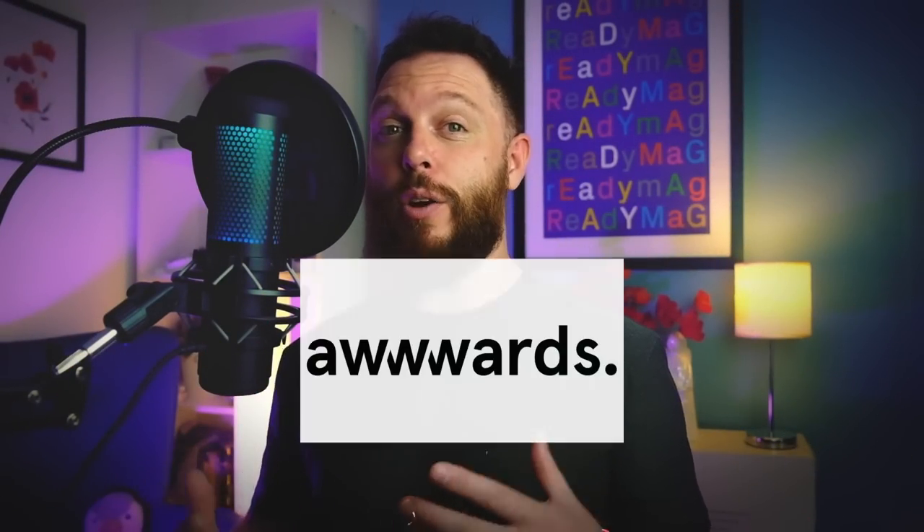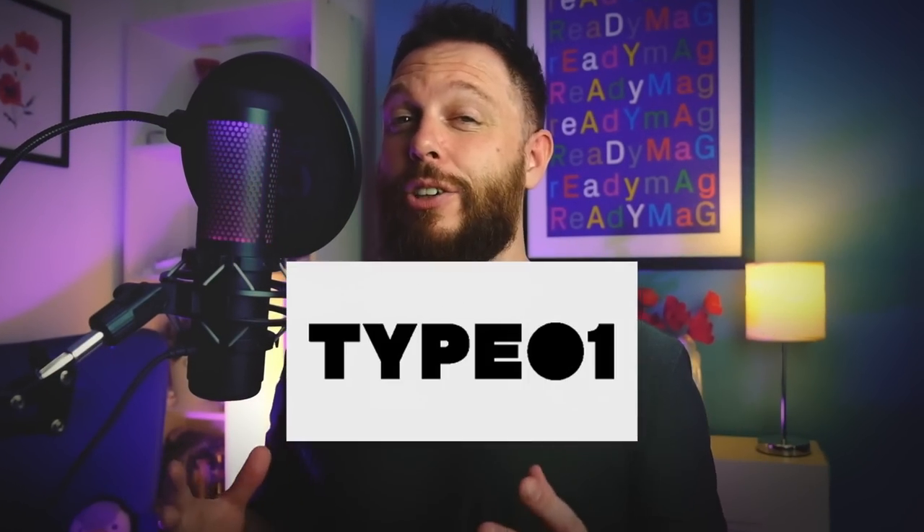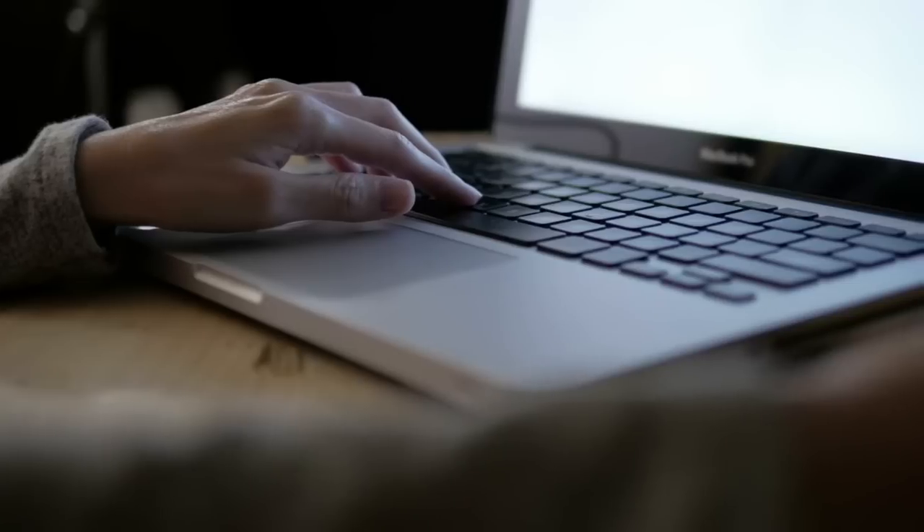If you can master personalization in your designs, you'll be at a whole other level. Your design skills might actually win you prizes worth hundreds of dollars from Awards Typo One and Contrast Foundry, as well as some digital goodies by myself, Satori.